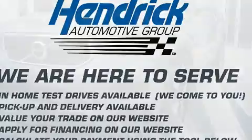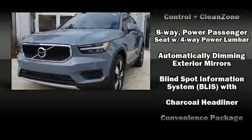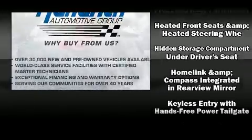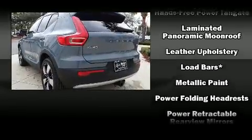Volvo infused the interior with top shelf amenities such as a leather steering wheel, a trip computer, power door mirrors and heated door mirrors, a power rear cargo door, rain sensing wipers, a roof rack, and air conditioning.